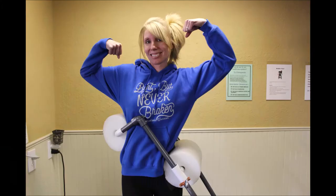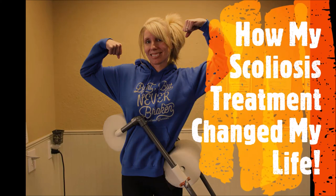Hi, I'm Marcy Kuntz, and this is how my scoliosis treatment changed my life.